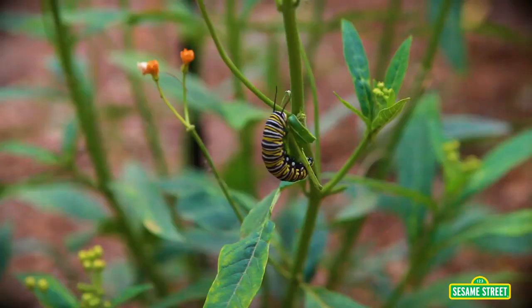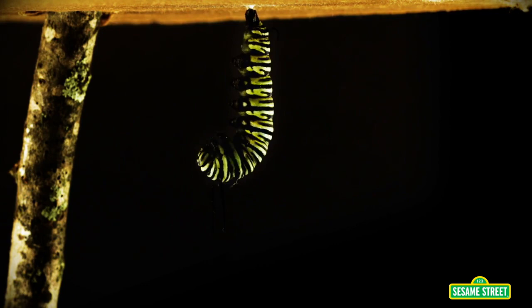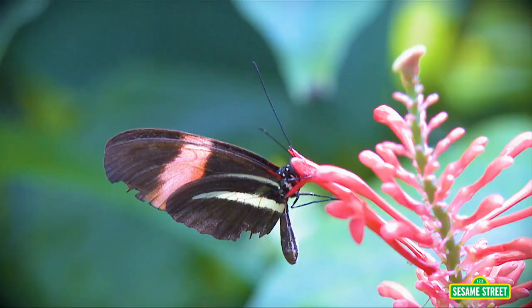Butterflies go through a metamorphosis, or a really big change. They begin their lives as caterpillars. When they're fully grown, they spin themselves into a chrysalis. After some time passes, it turns into a butterfly.